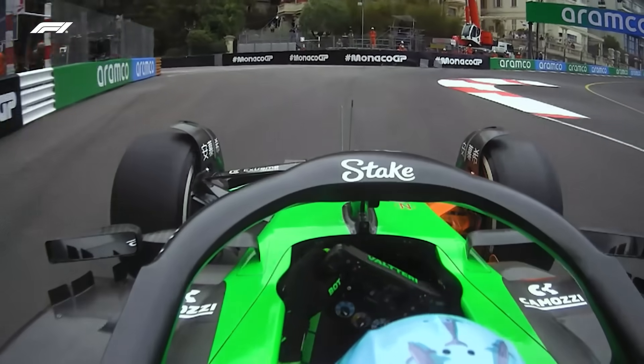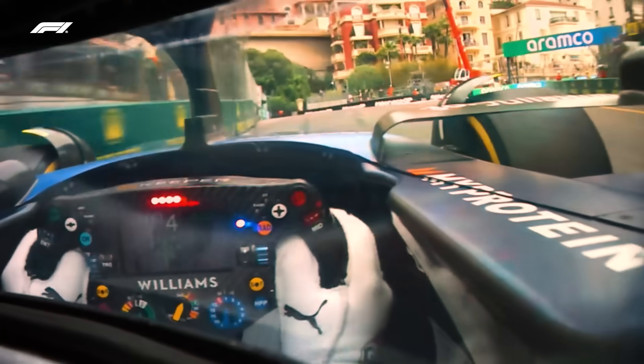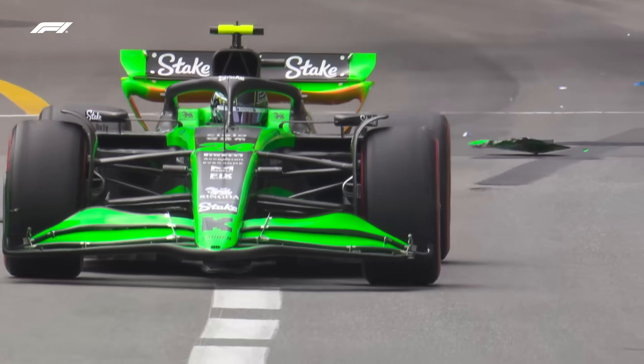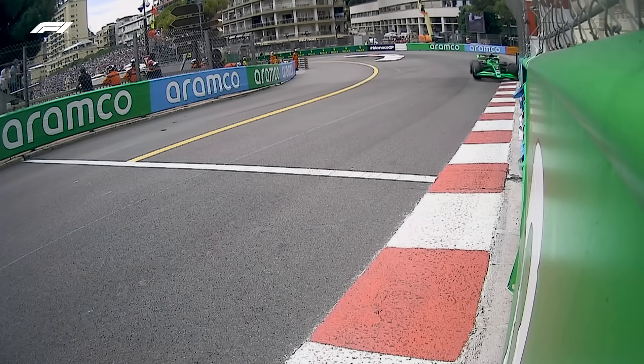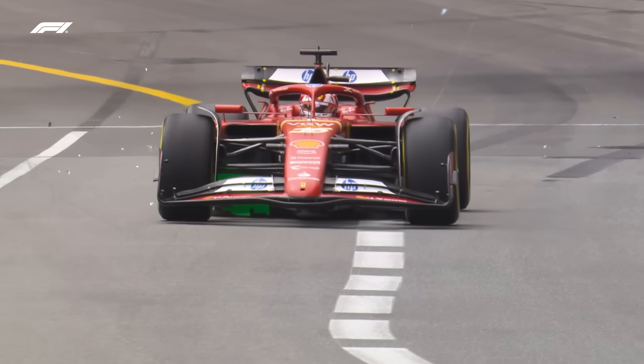Valtteri Bottas was another pushing a little too hard and going out of bounds at the first corner, and Alex Albon also took his Williams for an excursion there. Zhou Guanyu made the exit of Sainte Dévote but his Kick Sauber clattered the wall a little and dislodged his front wing end plate, which Charles Leclerc later encountered.